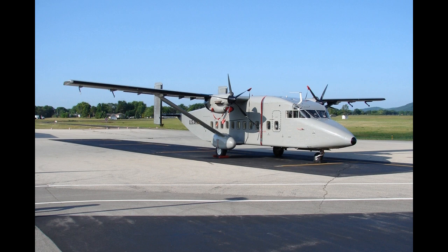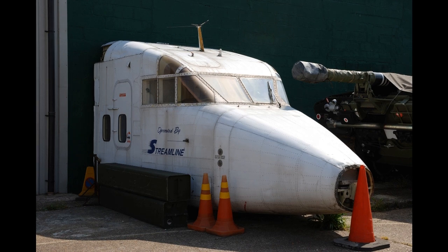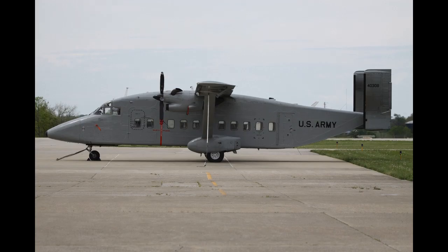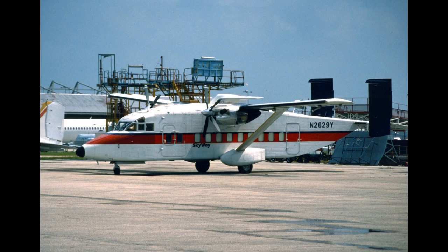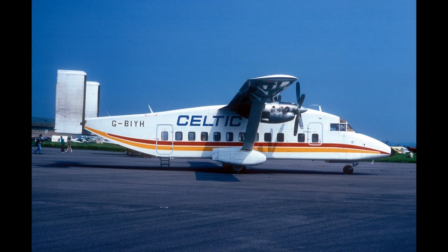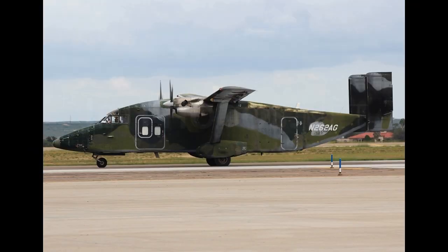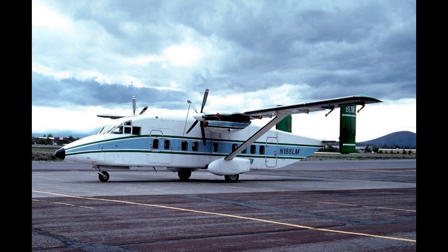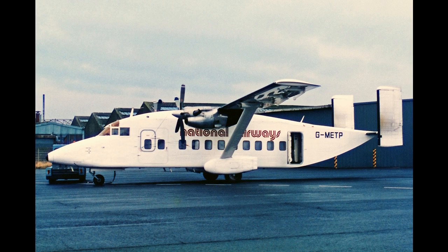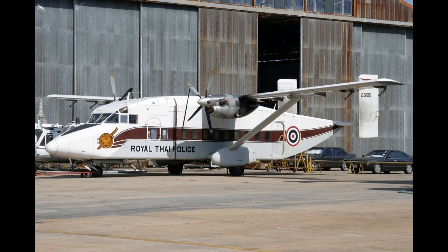The basic Short 330 was a passenger aircraft intended as a short-range regional and commuter airliner, designed to take advantage of US regulations which allowed commuter airlines to use aircraft carrying up to 30 passengers, thereby replacing smaller types such as the Beechcraft Model 99 and the de Havilland Canada DHC-6 Twin Otter. The Short 330 entered service with Time Air, a Canadian airline, in 1976. Despite its somewhat portly looks — one regional airline affectionately dubbed it 'the Shed' — it soon proved to be an inexpensive and reliable 30-seat airliner.